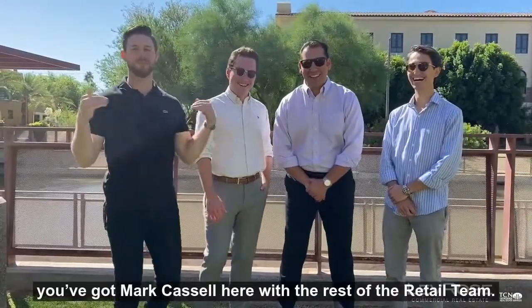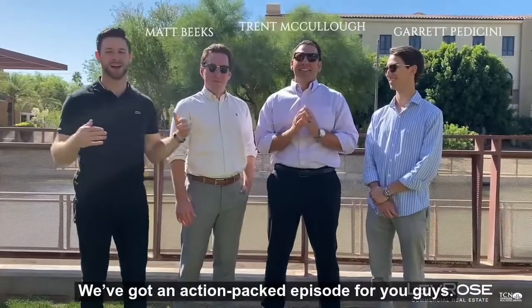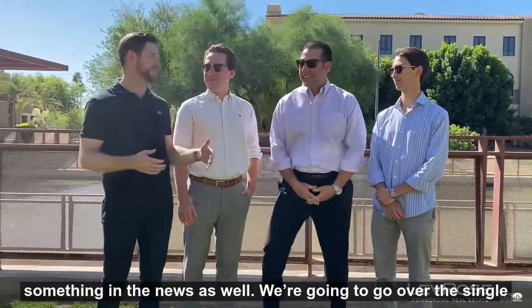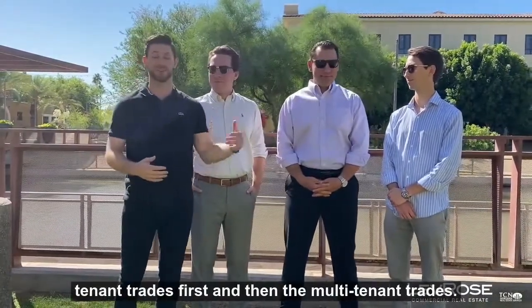Welcome to the weekly update. You've got Marc Cassell here with the rest of the retail team. We've got an action-packed episode for you guys, obviously covering a few trades as well as something in the news. We're going to go over the single-tenant trades first, and then the multi-tenant trades.